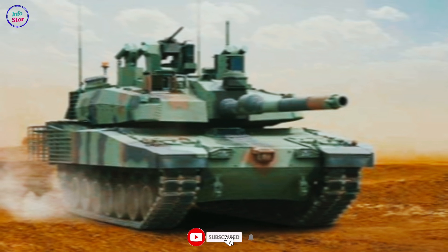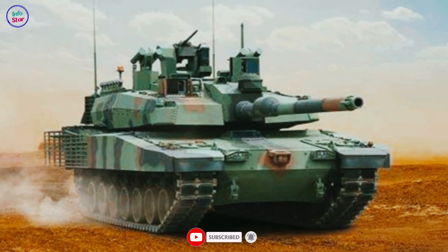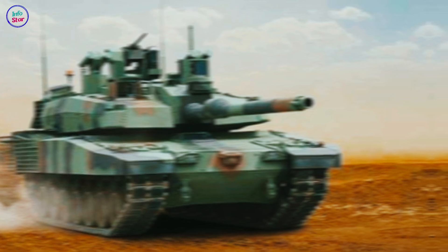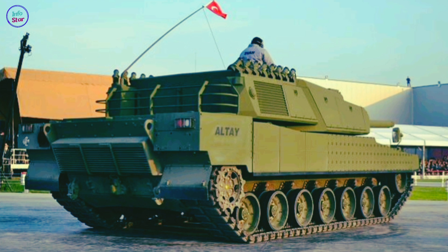The tank's armor is a combination of composite materials and modular reactive armor, designed to withstand modern anti-tank threats, including rocket-propelled grenades and anti-tank guided missiles. Additionally, it includes an active protection system to detect and neutralize incoming threats before impact.